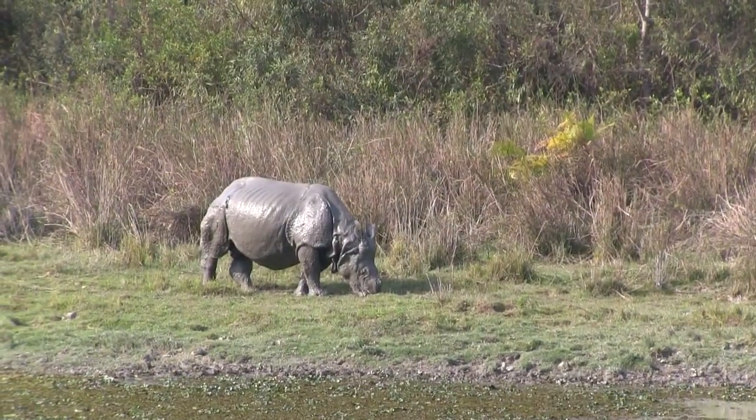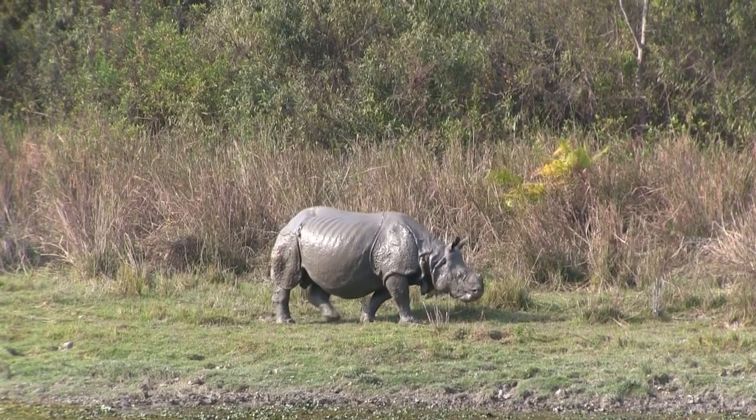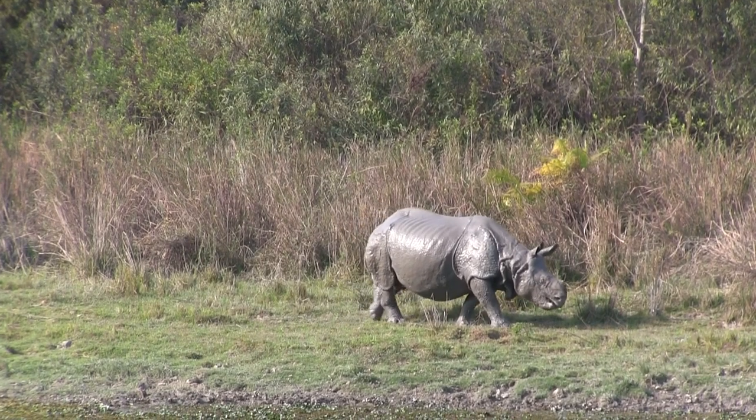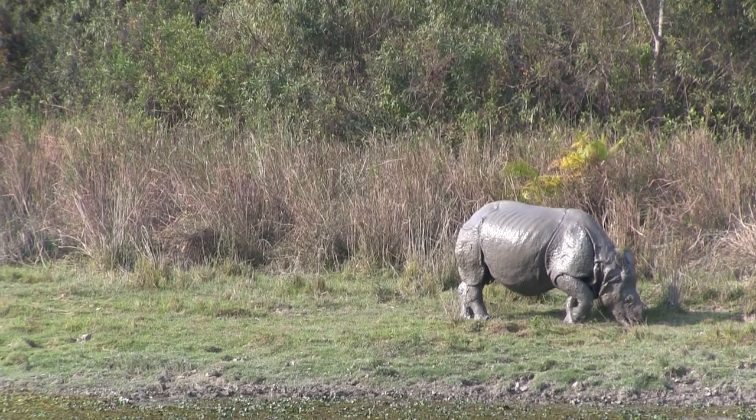This rhino has the right idea with a mud bath. It will help keep the insects away, and it also acts as a sunscreen. But we're currently having a very cold front this week, so you don't have to worry about getting a heat stroke too much here.